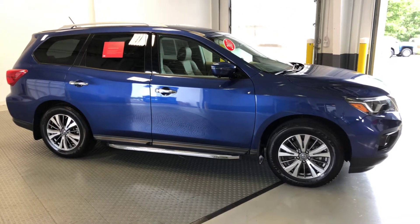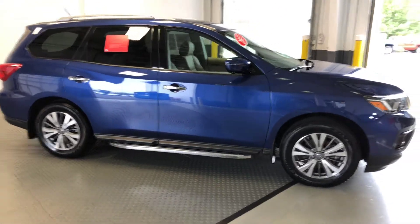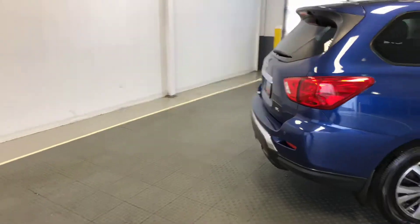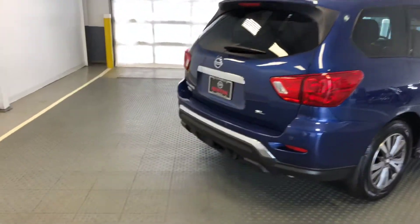Welcome to Newton Nissan. This is my second video on the 2017 Nissan Pathfinder SL with premium package that is available for a limited time. It has a motion activated liftgate, so I wanted to demonstrate that in this separate video here for you.